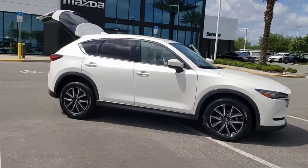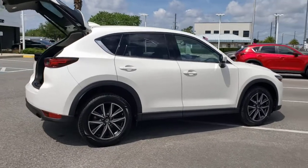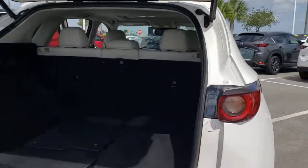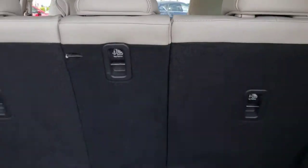Look no further than the 2018 Mazda CX-5. This vehicle still has fewer than 60,000 miles on the clock, so it won't last long. Here's a stylish CX-5, the SUV that puts your comfort at center stage.